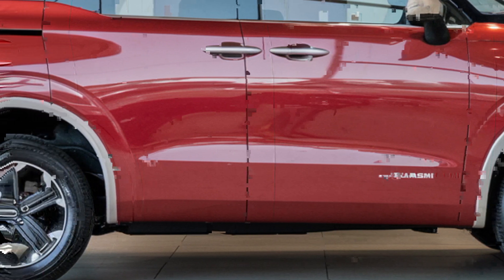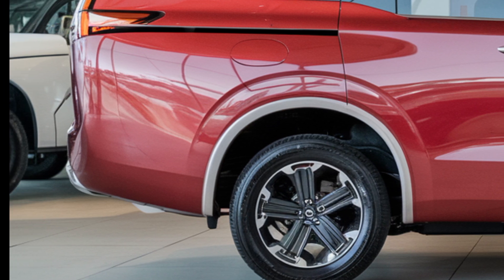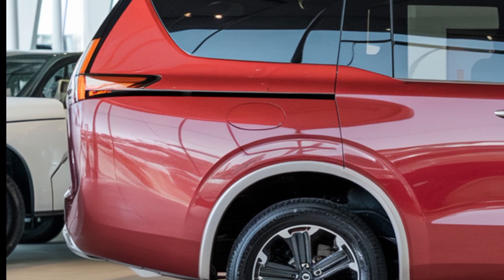Pricing for the 2025 Mitsubishi minivan starts at around $30,000 for the base model.